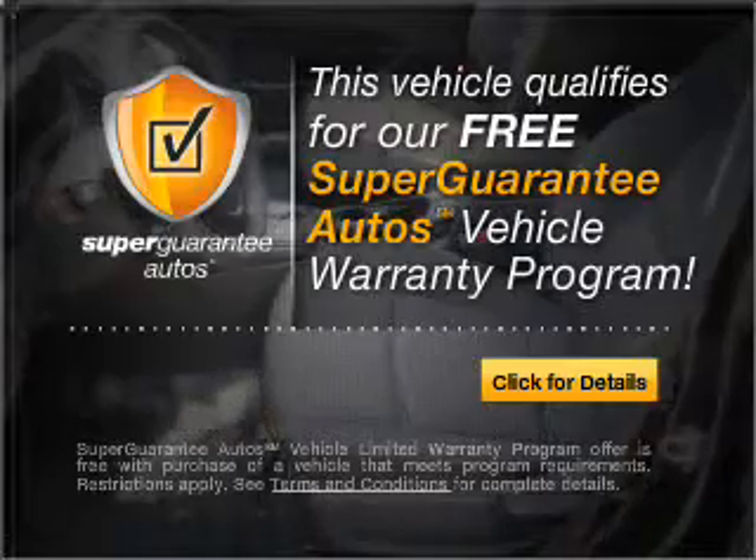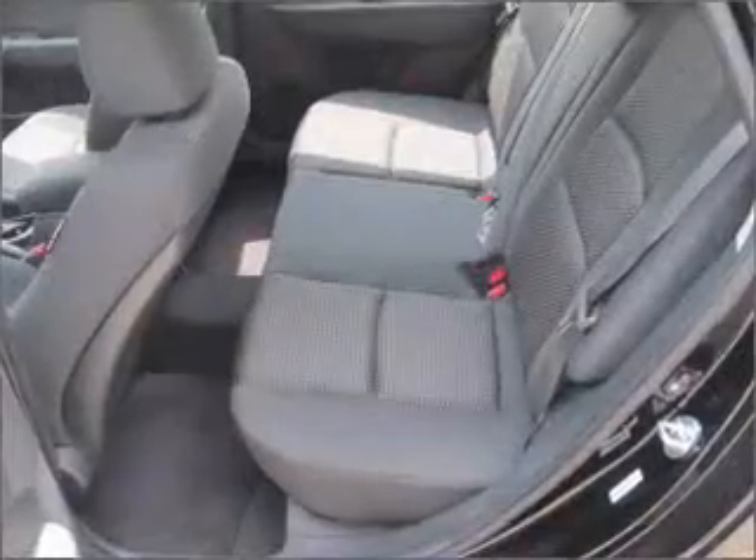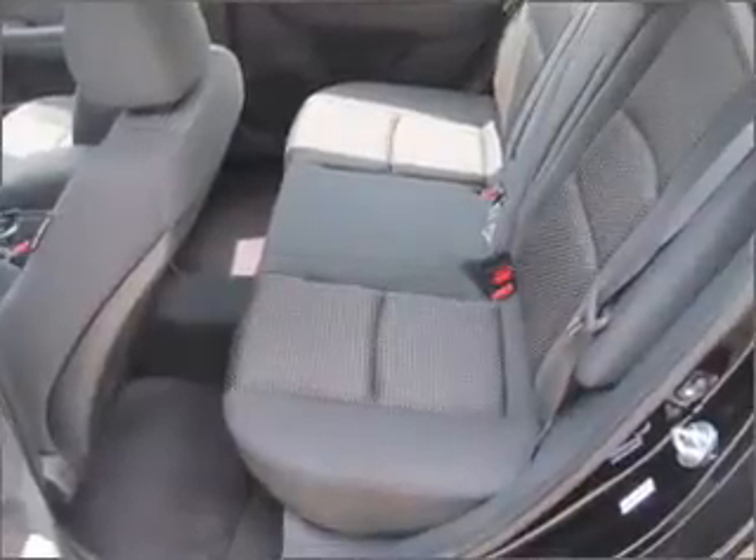This vehicle qualifies for our free Super Guarantee Autos Vehicle Warranty Program. Buy a vehicle and get a free warranty from us, only at EveryCarListed.com. The anti-lock braking system will keep you safe on the road.